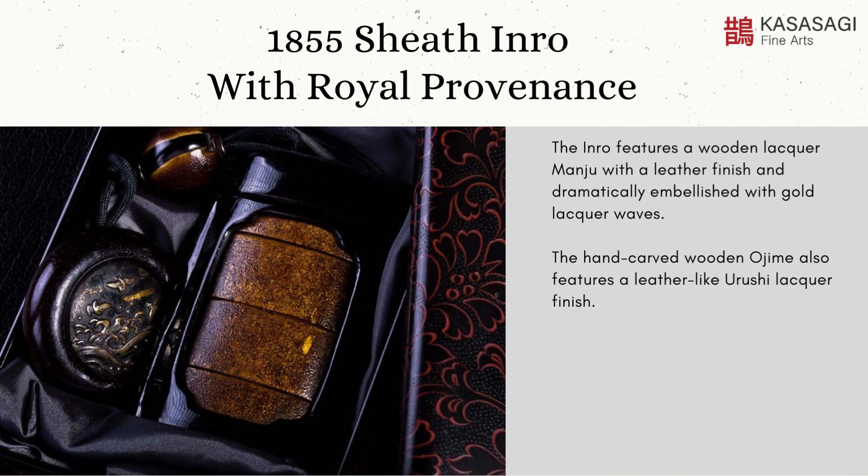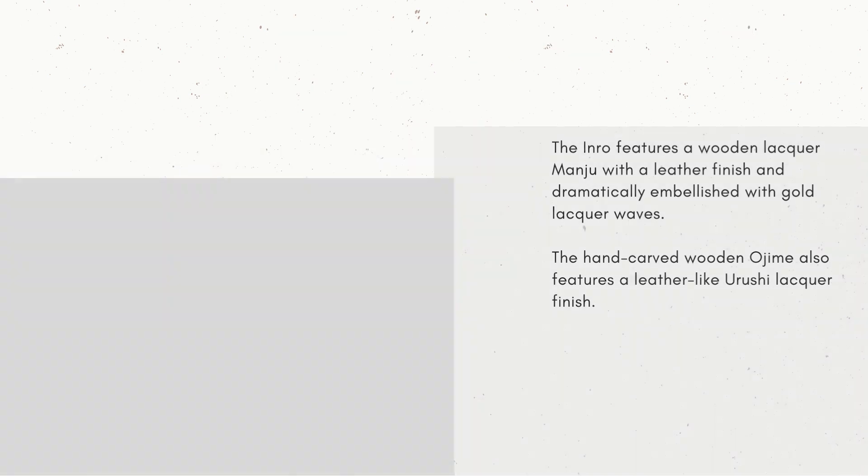The inro features a wooden lacquer monju with a leather finish, and is dramatically embellished with gold lacquer waves. The hand-carved wooden ojime also features a leather-like yurushi lacquer finish.